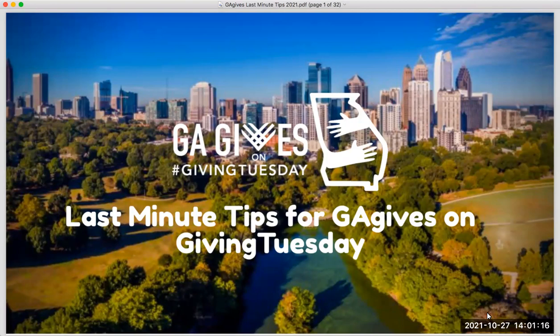Good afternoon, everyone. Thank you for joining us. We are here to talk about Georgia Gives on Giving Tuesday, and the primary focus of today's webinar training is last-minute tips. Today is October 27th. Giving Tuesday will be here before we know it — we are just over a month away. For many organizations with lots going on, you may not have had as much time as you'd like to dig in and start planning your Giving Tuesday campaign. The point of today's webinar is to drill down and focus on the primary things your organization needs to do between now and November 30th to really make the most of this giving day.